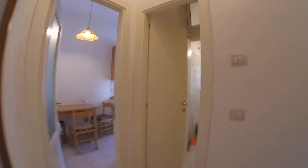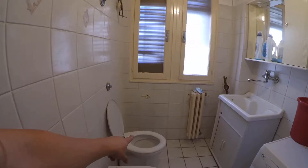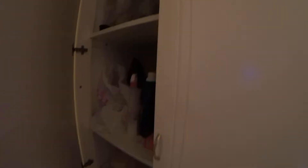Here we have another bathroom. It's not a complete bathroom — no shower — but we have a bidet, toilet, washing machine, and a small sink. There is also a very nice large closet here where you can store everything you need.